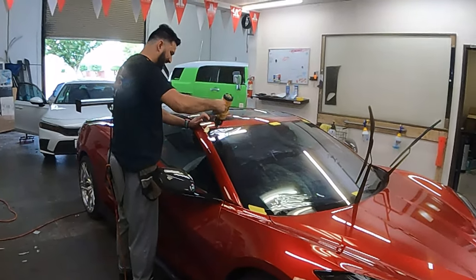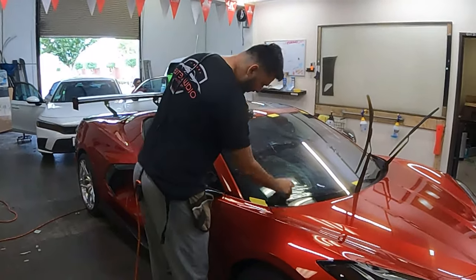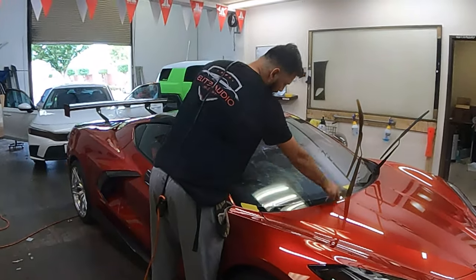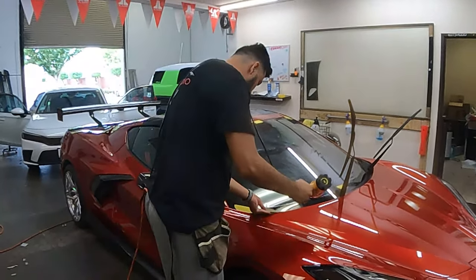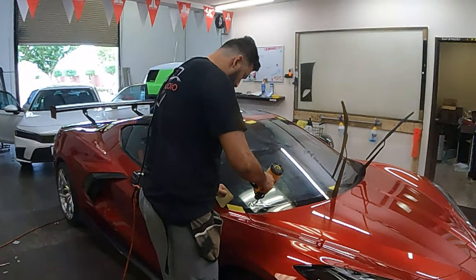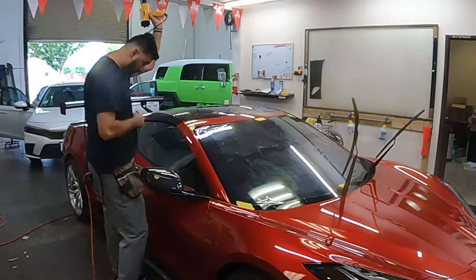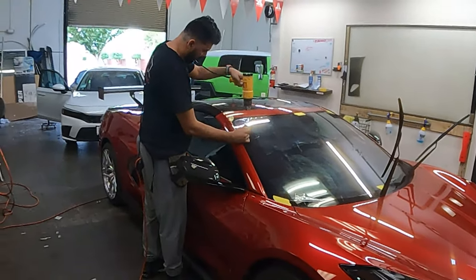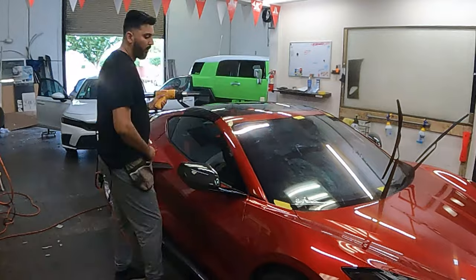Later on I'll show you how they cut the side glass tint. They have a template already in their computer and their laser will cut it on a plotter, cutting the tint exactly what it's supposed to be. Even though that is the case, getting it to look good takes skill — I've seen some really good tint jobs and some really bad ones. These guys use quality 3M product, and that says a lot.